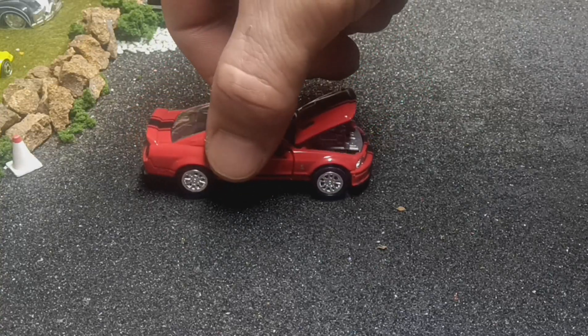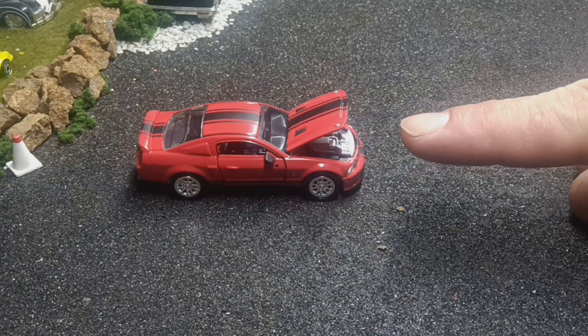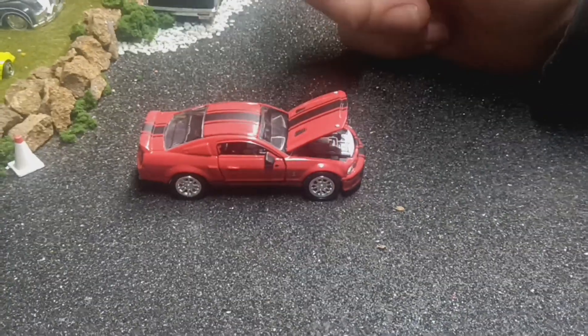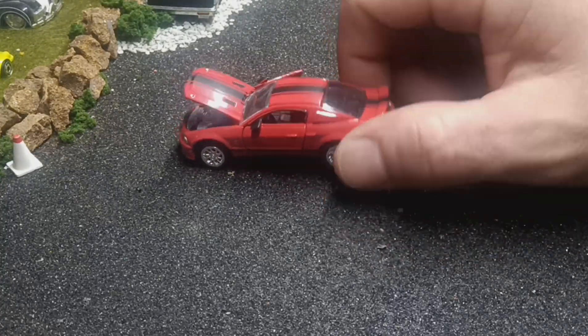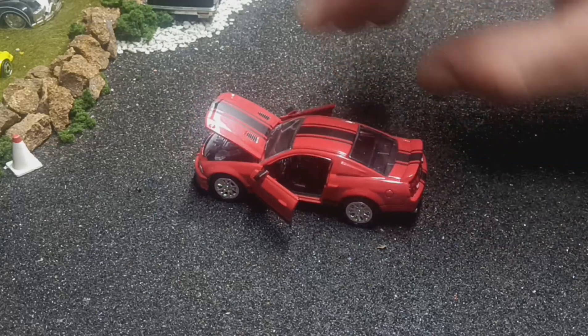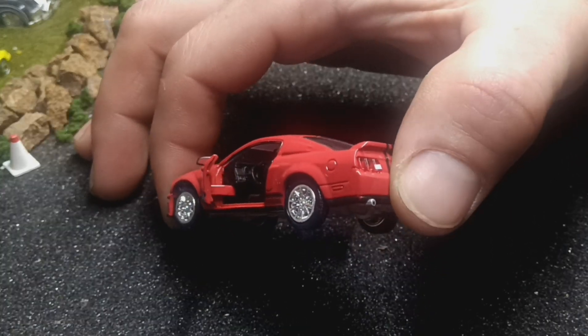Next one is a Shelby Collectibles 2008 Shelby GT500 Super Snake. If I had to own a newer Mustang, this would be the car — this is my favorite newer body style of Mustang. I had the chance to drive one of these once, unfortunately I had other things that were more important to do that day. It wasn't a Super Snake edition, just a GT500. This one has opening doors, lensed headlights and tail lights, and a pretty detailed interior. I really need to be handling these with gloves — getting fingerprints all over these nice red cars.